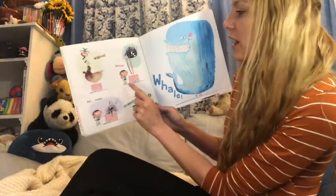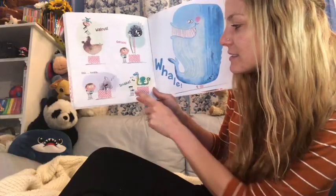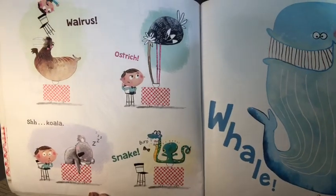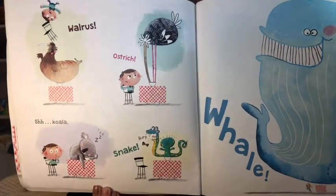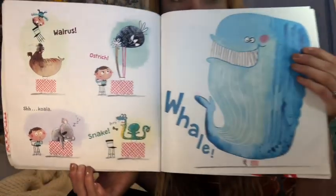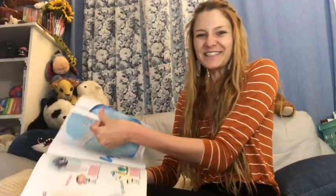Walrus! Ostrich! Shhh! Koala! Snake! Burp! Whale! Do you see how the author made the words different to show different meaning and detail? Wow, so fun.